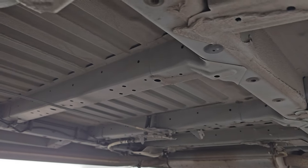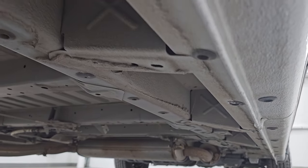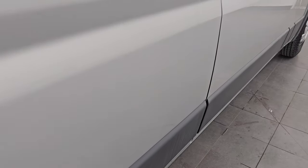This is a one-owner, clean title history, clean Carfax out of Nebraska. You can see just how nice the underbody is on this vehicle. The lower rockers and cab corners all look really good — I didn't see any corrosion on this vehicle.